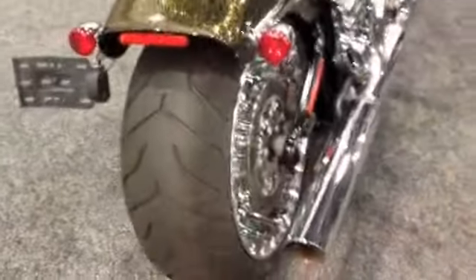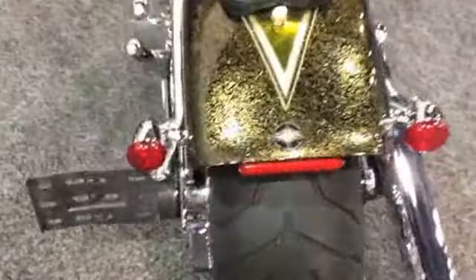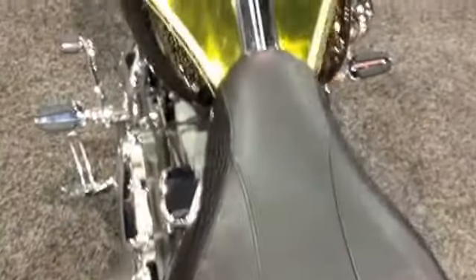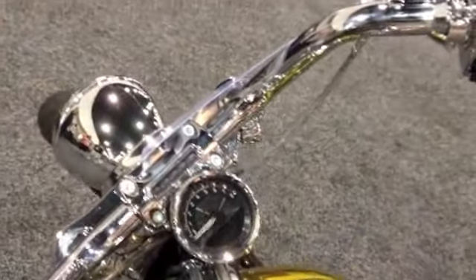Chopped rear fender, side mount tag, great detail in this paint. This is the Hard Candy Custom Paint. Keyless entry, LED Speedo.